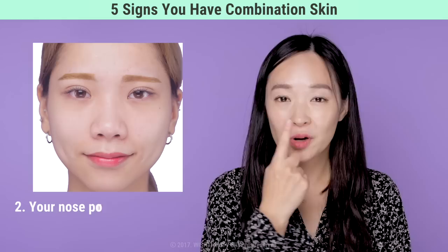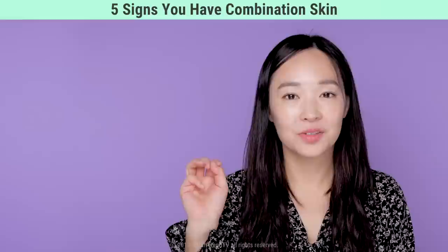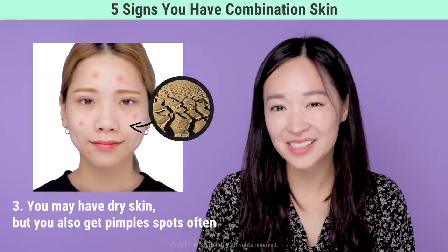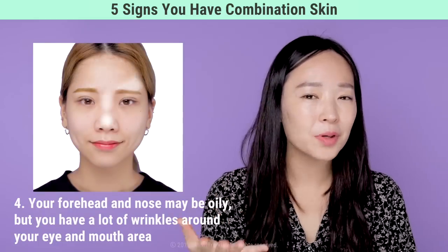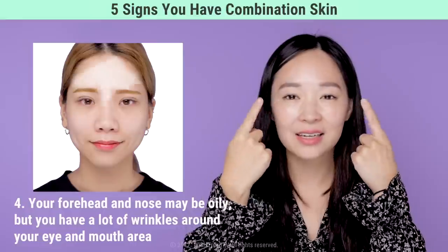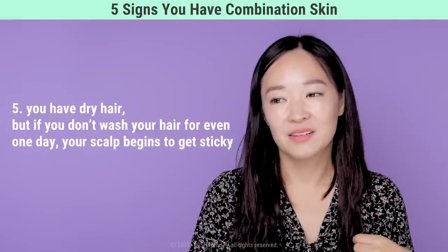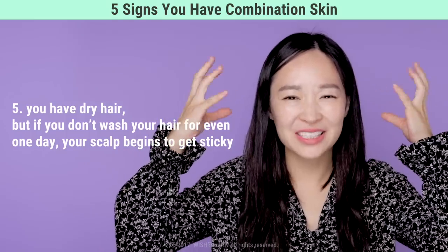Number two: your nose pores are much larger than your chin or cheek pores. Number three: you may have dry skin but you often get troubled spots. Number four: your forehead and nose may be oily, but the area around your mouth and eyes may have a lot of wrinkles. And number five: you may have dry hair, but if you don't wash it even for one day, your scalp gets really sticky.